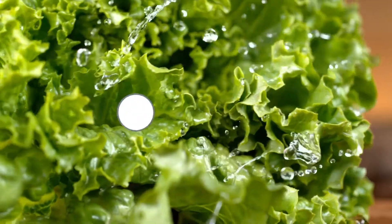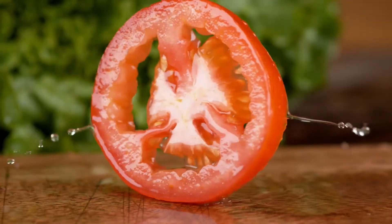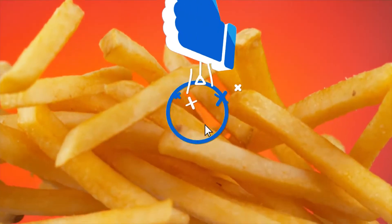Before we continue, remember to subscribe to Deluxe Life and click the bell icon to get regular updates on our latest uploads. Also, if you like this video, click the like button and share it with your friends.